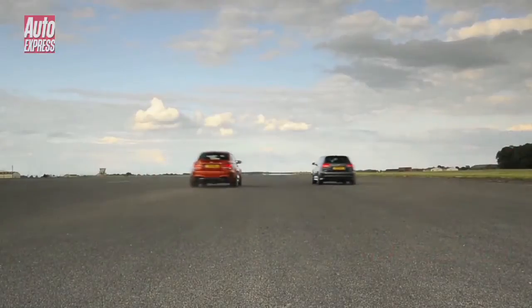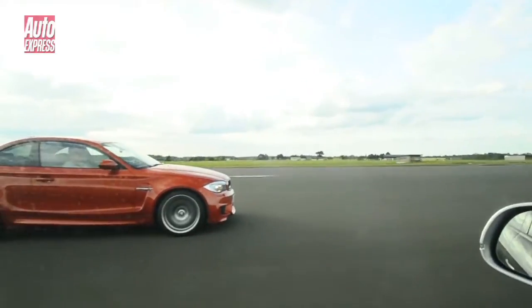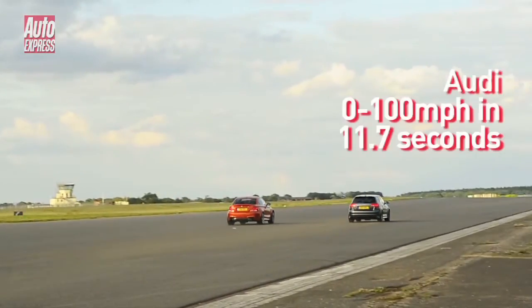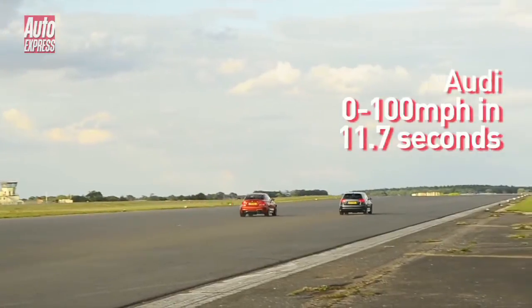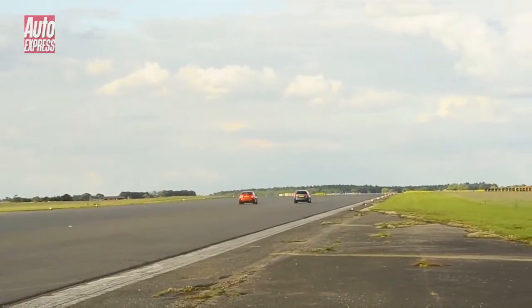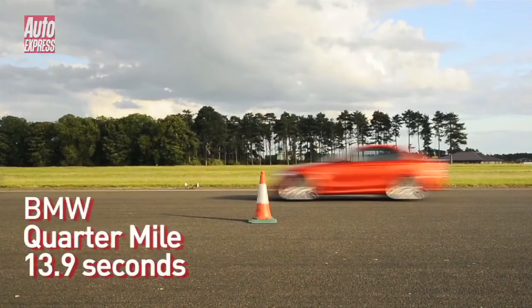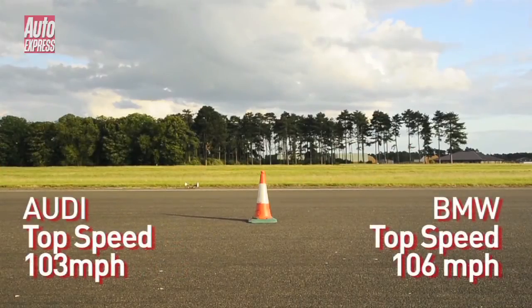However, at higher speeds the BMW starts to claw back some ground. It takes 11.1 seconds to get to 100mph, which is 0.6 of a second quicker than the RS3. It's too little too late though — the Audi completes the standing quarter in 13.6 seconds, while the BMW takes 13.9 seconds, although at 106mph it's going 3mph quicker when it crosses the line.